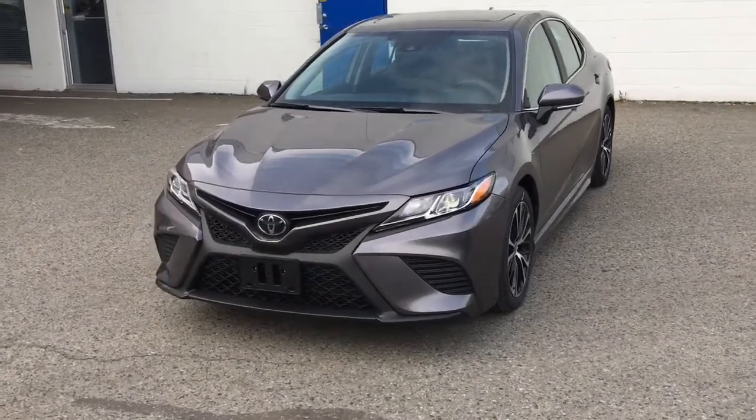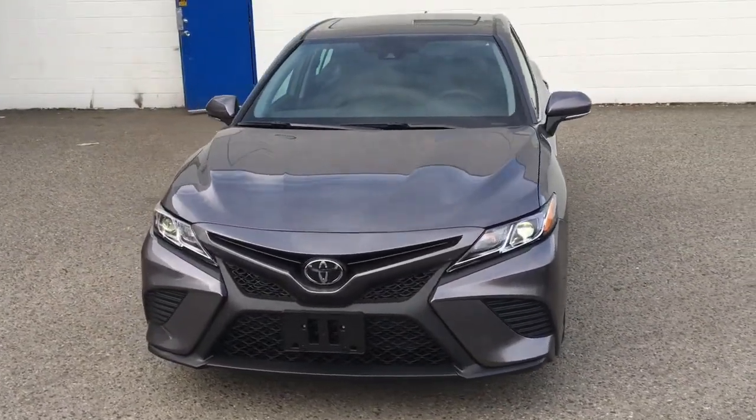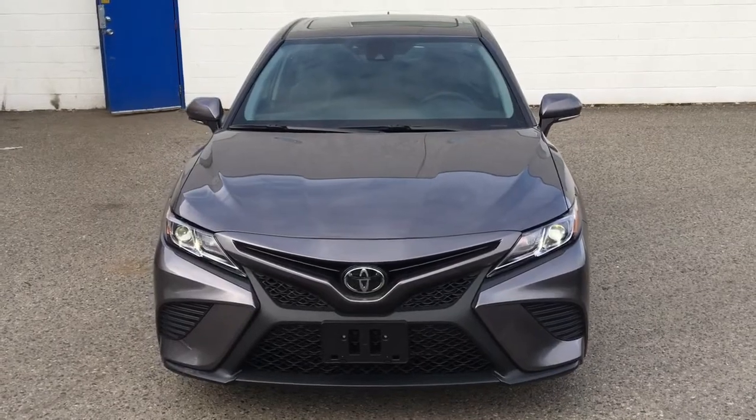This sporty sedan looks amazing in pre-dawn Mica with LED headlights, a blacked-out grille and color-matched mirrors and door handles.